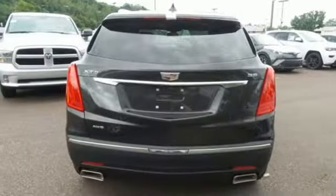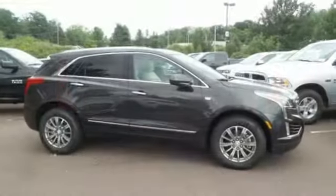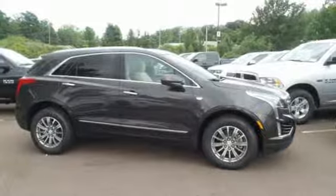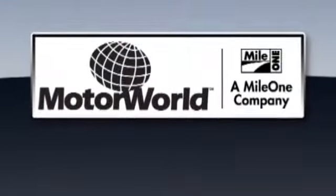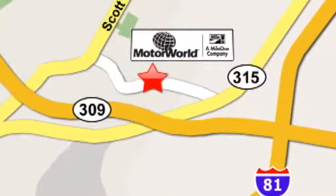Smart and intuitive, driving this XT5 will feel like second nature. Treat yourself to a test drive today. Mile One Motor World Cadillac is conveniently located at 150 Motor World Drive in Wilkes-Barre.